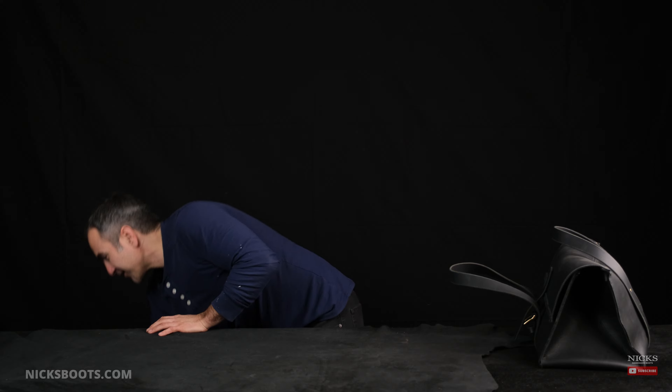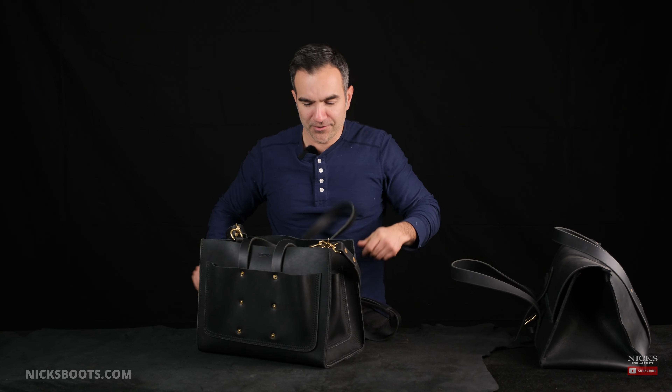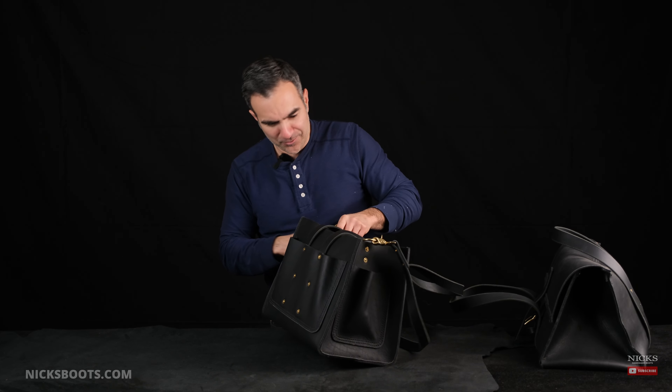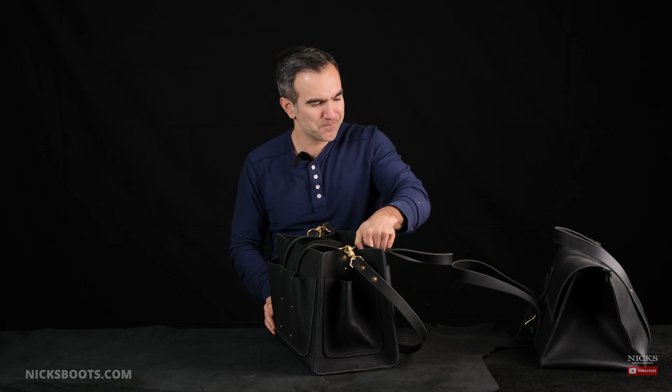So we put our heads together and we said, how about a bag with a strap on it and more handles and more pockets? And then we thought, gosh, that might be a little bit too complex as well. So we continued our R&D process.